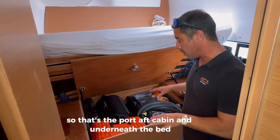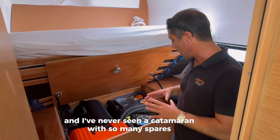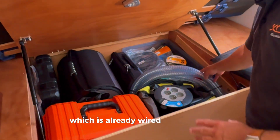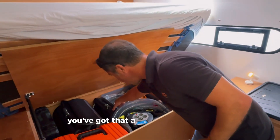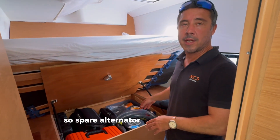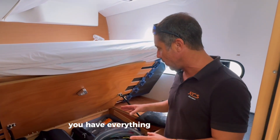Under the bed there's a huge amount of storage. Silvano uses it for all his spares and tools — I've never seen a catamaran with so many spares. There's a bosun's chair, a spare bilge pump already wired with a pipe for emergencies, a sail repair kit, general tools and drills, and underneath, all the engine spares including a spare alternator and spare starter motor. She's complete and can go long distance to any remote place.